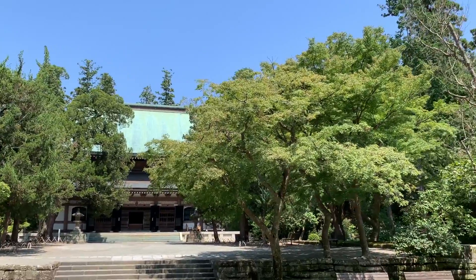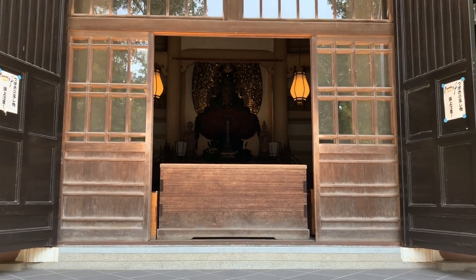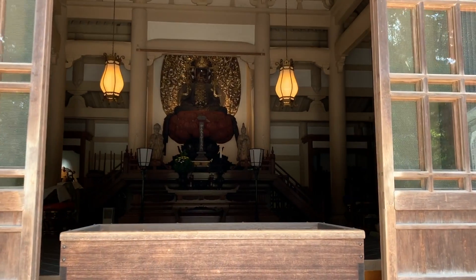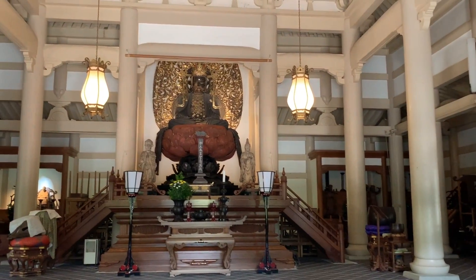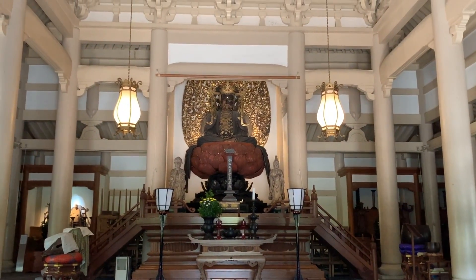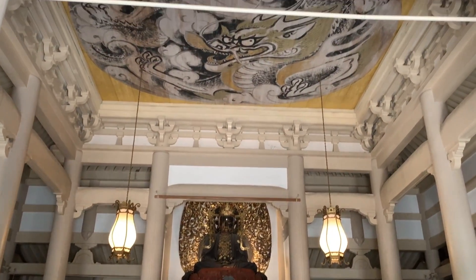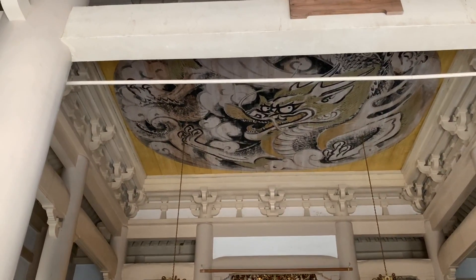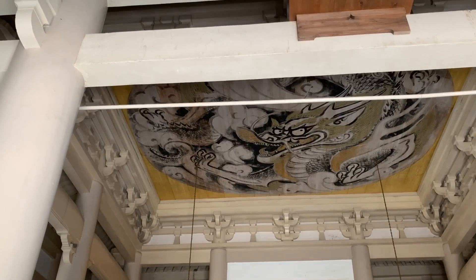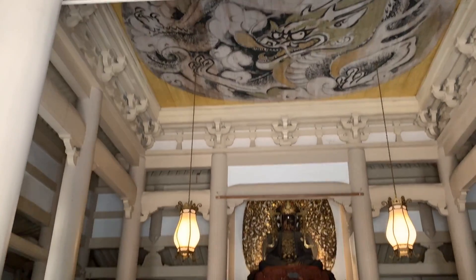And over there, in front of us, is the main hall of the temple. Inside the main hall is the statue of the jewel-crowned Buddha that the temple is dedicated to. And what is really cool is to look at the dragon painted on the ceiling — this is the work of a very famous Japanese artist.